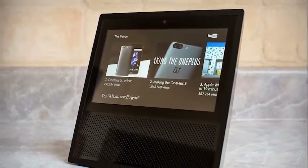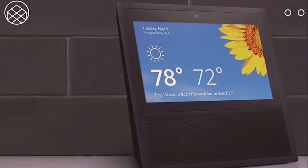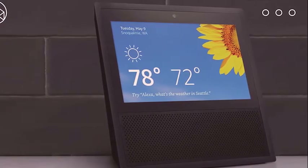the first of its kind smart speaker that released back in June 2015, and the new Amazon Echo Show, which just released in June of this year.